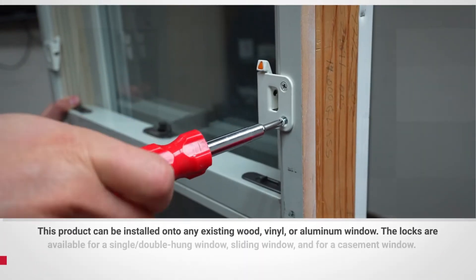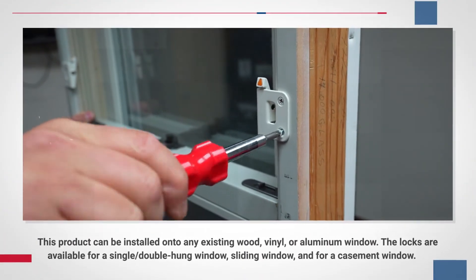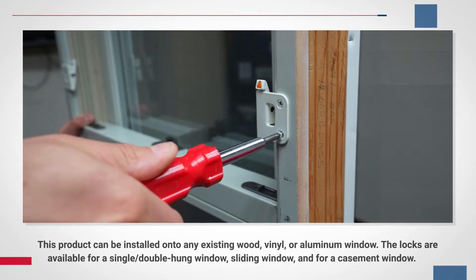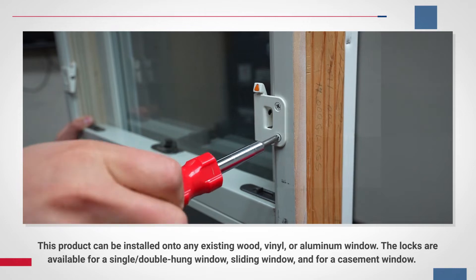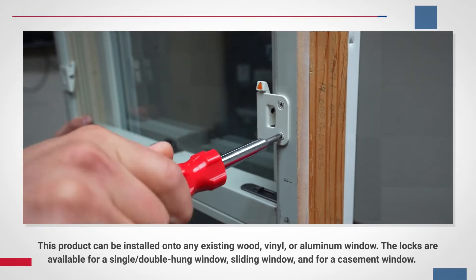This product can be installed onto any existing wood, vinyl, or aluminum window. The locks are available for a single or double-hung window, sliding window, and for a casement window.